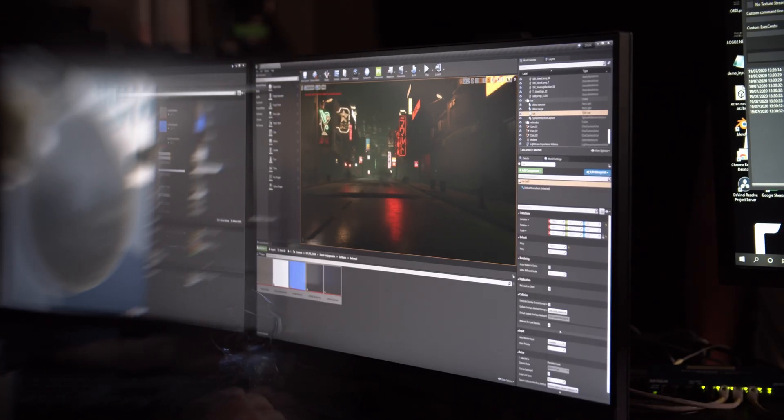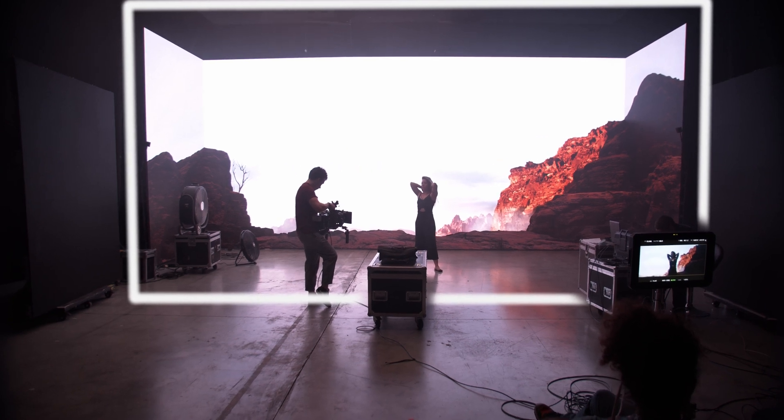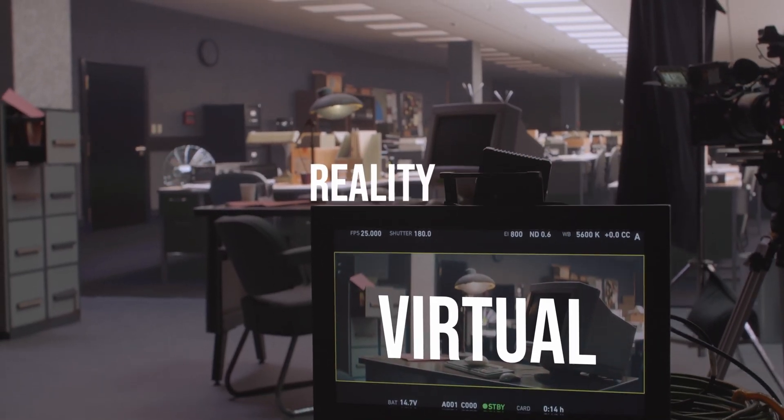Virtual production is a wide term that refers to many things that involve real-time 3D rendering. What we are looking into today is something a bit new. Instead of green screen, we are using LED screens, shaped in a volume that surrounds the stage, mixing reality with the virtual world.